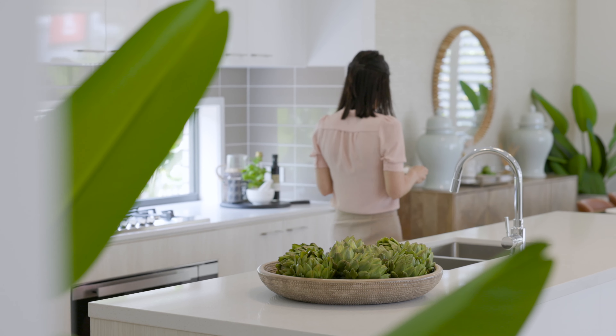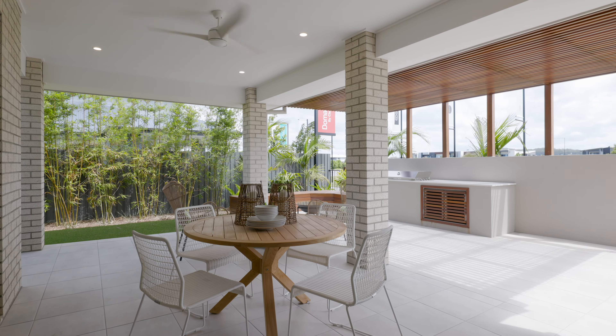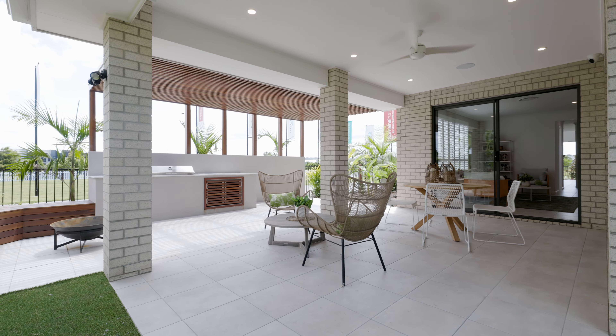The hallway leads you to a bright, open-plan family, kitchen and meals area, which leads onto a large alfresco. It's an ideal space for you to enjoy a summer afternoon entertaining family and friends while the kids play in the backyard.